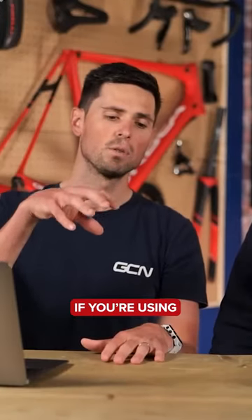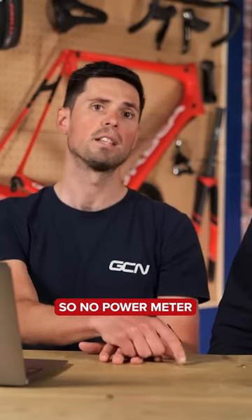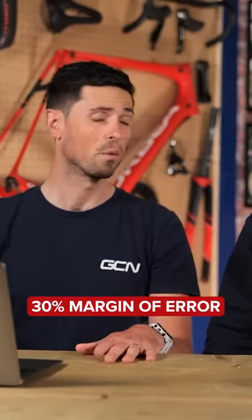Now, if you're using a power meter to get calorie calculations, I reckon there's about a 5% error margin. If you're using no measuring device — so no power meter — I reckon you've got a 30% margin of error, which is huge.